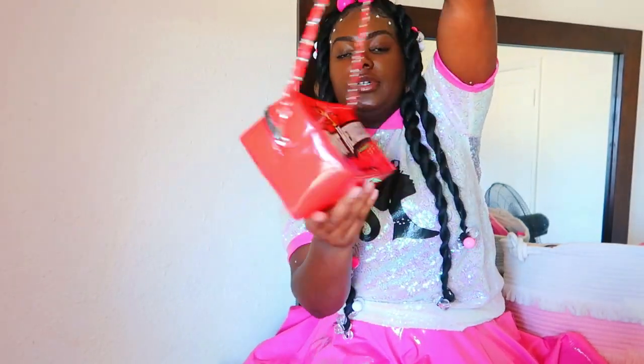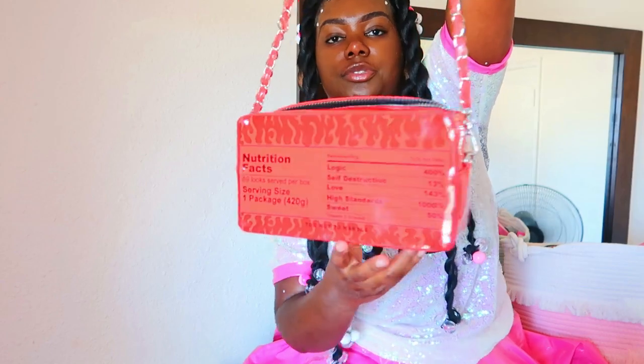Next is my Hot Tamales purse. Y'all probably seen this yesterday. It says 'Hot Headed,' so if you have a temper I would definitely suggest this for you — 'Cash Apologies Only.' And yeah, it has nutrition facts on the back.